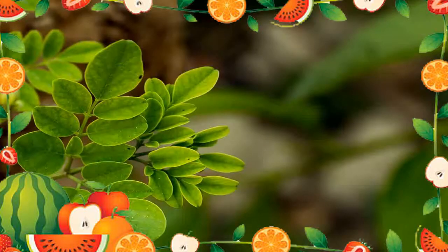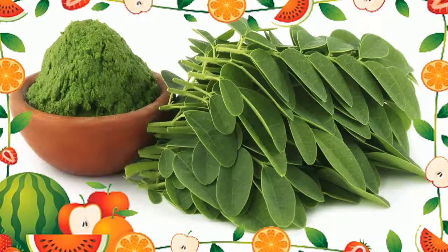7. Relaxant: Malungae tea from bark or leaves is used to treat insomnia and restlessness. 8. Anthelmintic: Malungae pod is chewed to treat and prevent intestinal parasites in children.